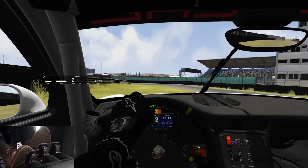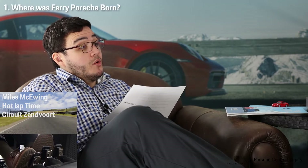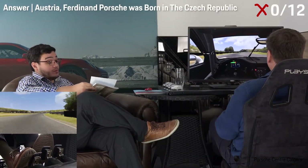When was the 911 Targa introduced? To start, where was Ferry Porsche born? Oh, it's going to be one of these kind of questions. Here I thought they were driving things. Where was he born? I don't know. That's one off for you.